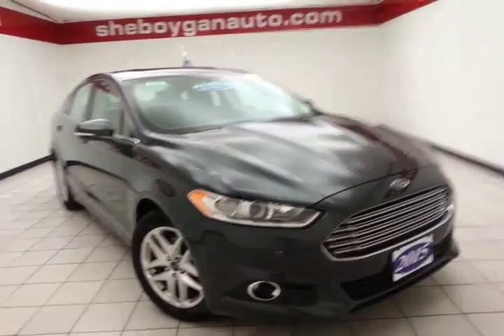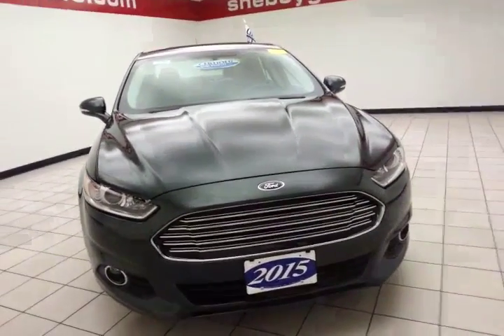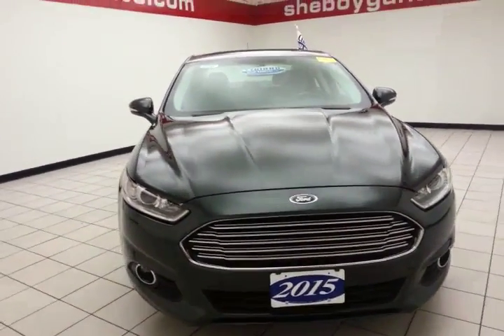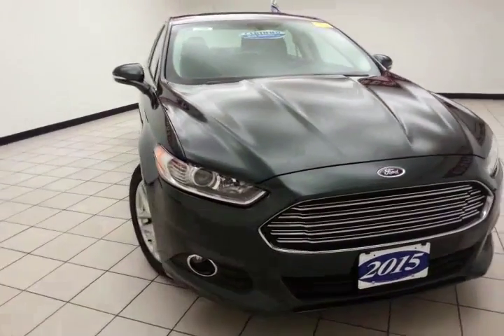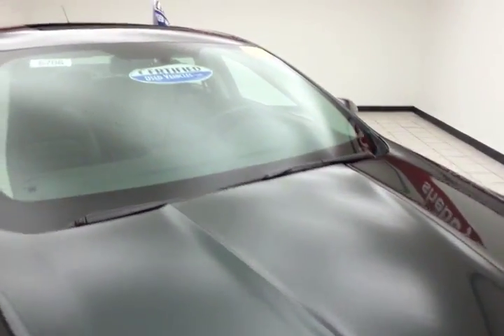Welcome to Cheboygan Chevrolet Chrysler Center. Today's special is a 2015 Ford Fusion SE, stock number B6708P, with 42,000 miles. The color is called Guard Metallic.